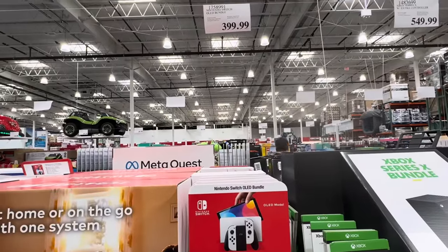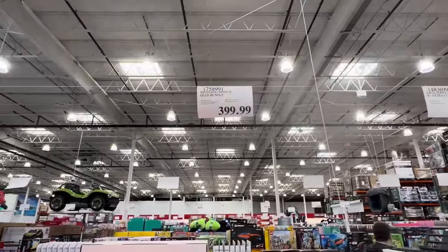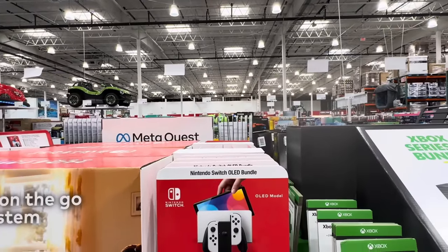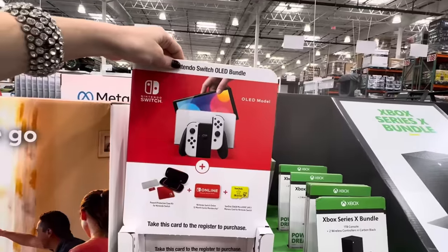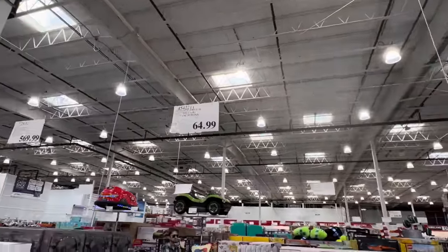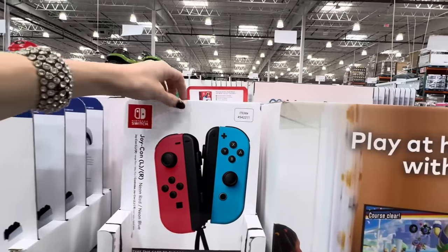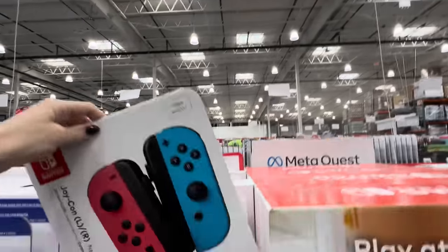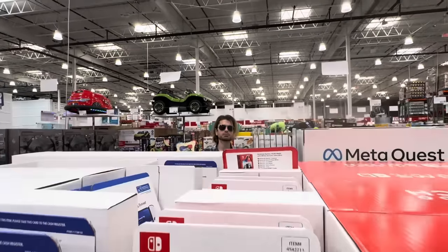The Nintendo Switch OLED bundle — pretty cool. You get a 12-month family membership, a Nintendo Switch case, the Nintendo Switch OLED, and a 256 gigabyte micro SD card. $399.99 for that bundle. Also the Nintendo Switch Joy-Con left and right, two color options: blue and pinkish, or purple and neon green. $64.99. If you've got Nintendo Switchers in your life, they would love this.